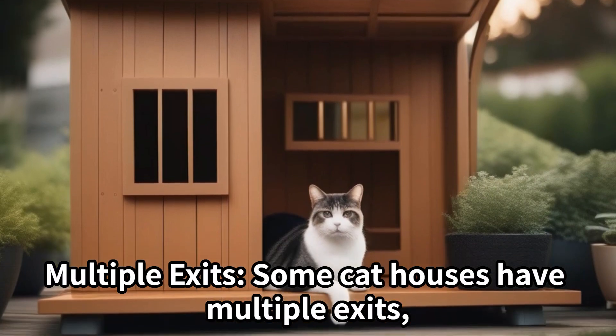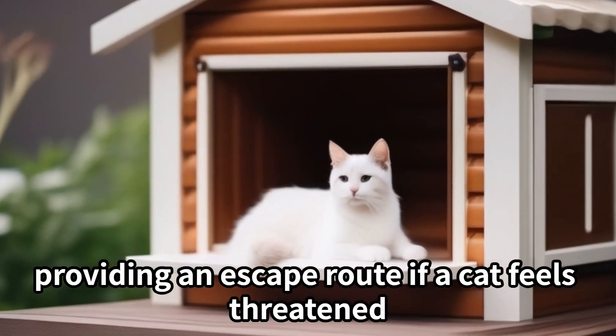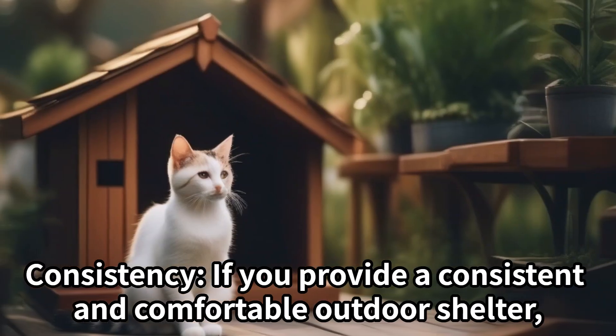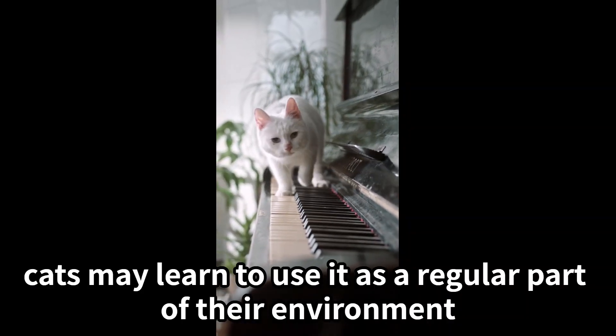Multiple exits: Some cat houses have multiple exits, providing an escape route if the cat feels threatened. This feature can make the cat feel more secure. Consistency: If you provide a consistent and comfortable outdoor shelter, cats may learn to use it as a regular part of their environment.